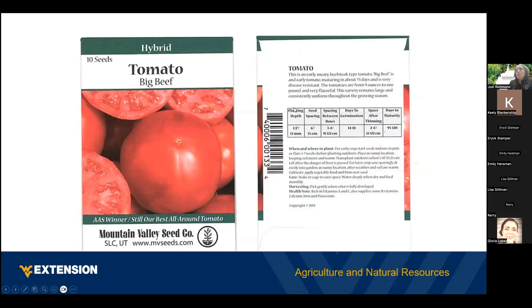On a typical seed packet you'll find planting depth, seed spacing — which depends on what you're growing, as tomatoes need to be much further apart than peas — spacing between rows, and days to germination, which tells you how long it takes the seed to sprout. Days to maturity tells you how long it will take the fruit on the plant to actually mature to the point that you can eat it.